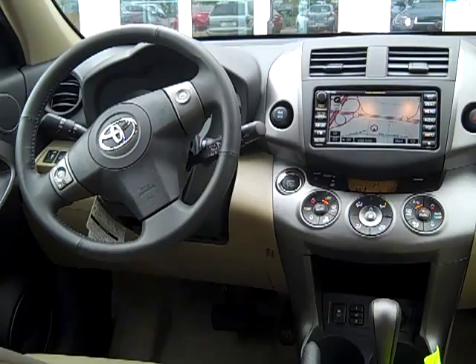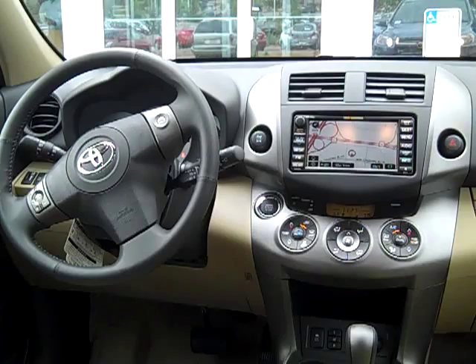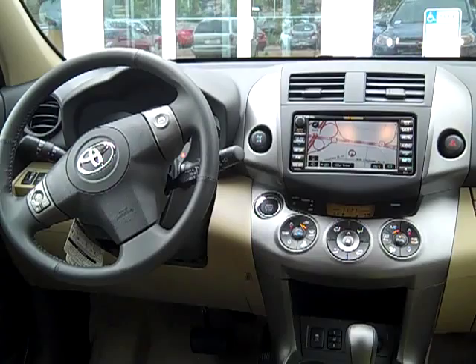And then there's a button on the right side — the display button — and that will change the trip computer: fuel economy information, outside temperature gauge, etc. Heated seats controls are just to the left of the shifter. And power moonroof. Enjoy.